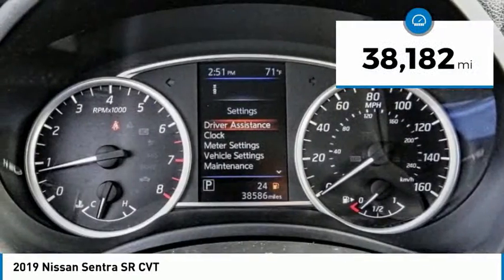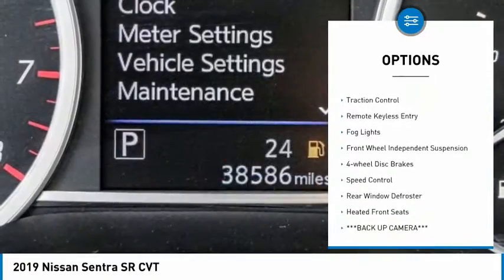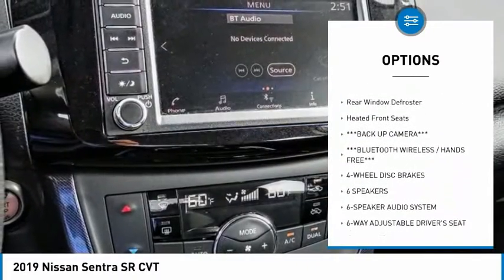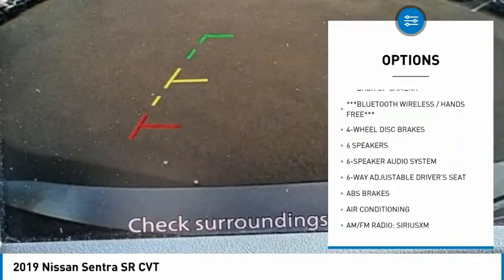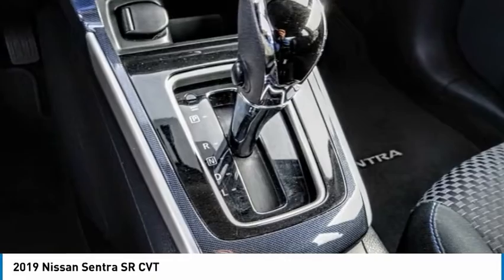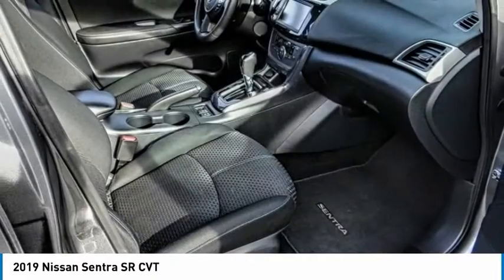Here are some of this vehicle's great options: electronic stability control, brake assist, traction control, remote keyless entry, fog lights, front wheel independent suspension, four wheel disc brakes, speed control, rear window defroster, and heated front seats.